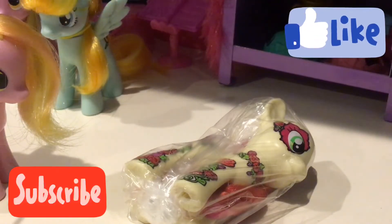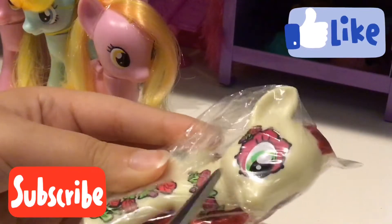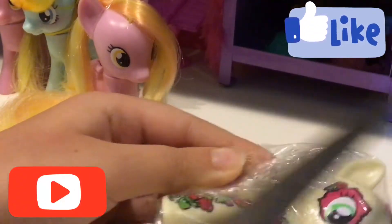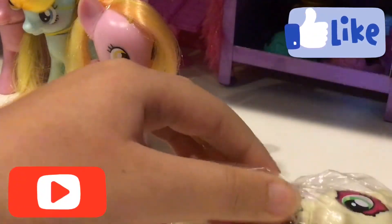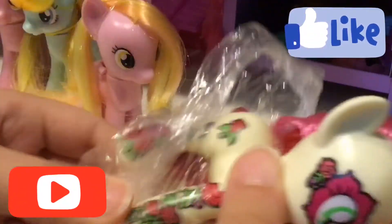I looked in the comments and I thought Shirk was the best name for him. Let's open this. This is like McDonald's packaging, legit you guys. Yay, she's so pretty! Oh my gosh.